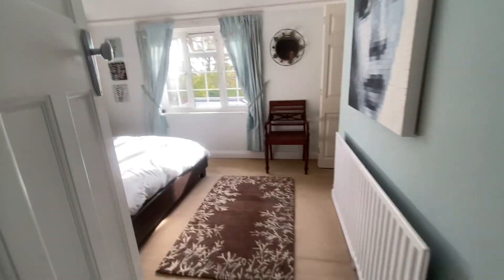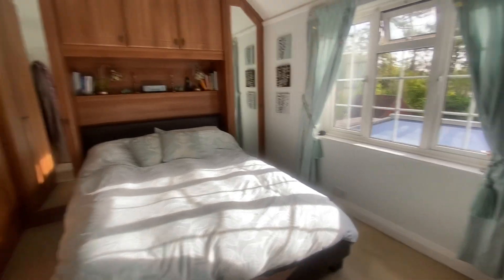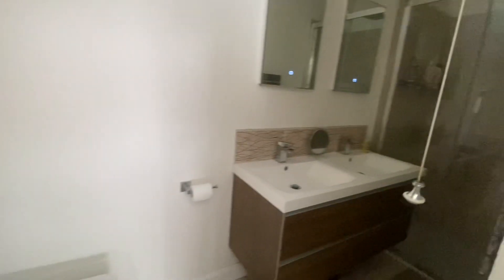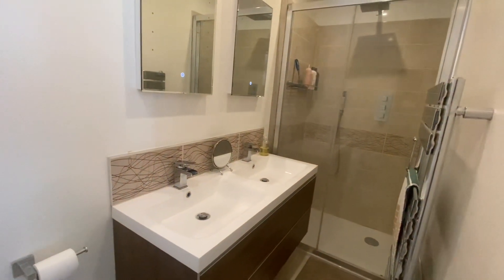And then you've got the master bedroom at the rear of the building. You've got lots of fitted wardrobe space with units around, and then a little ensuite shower room.